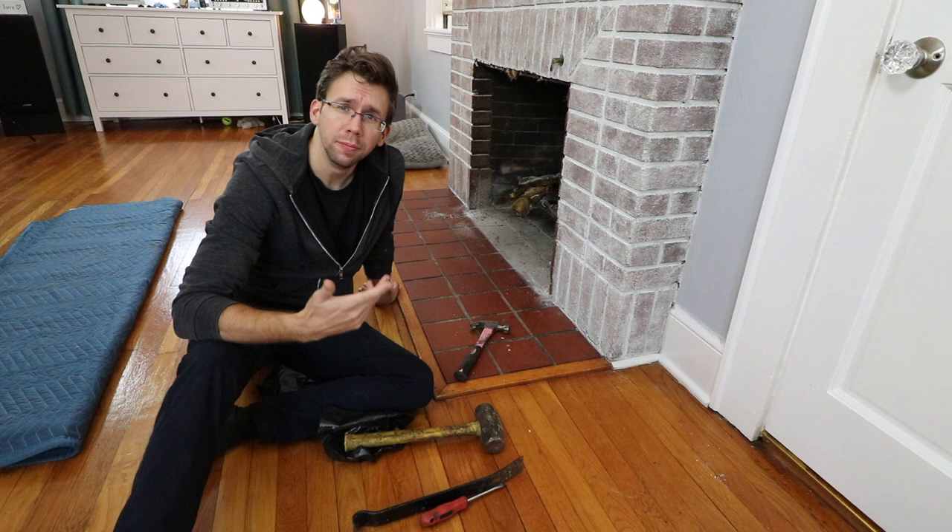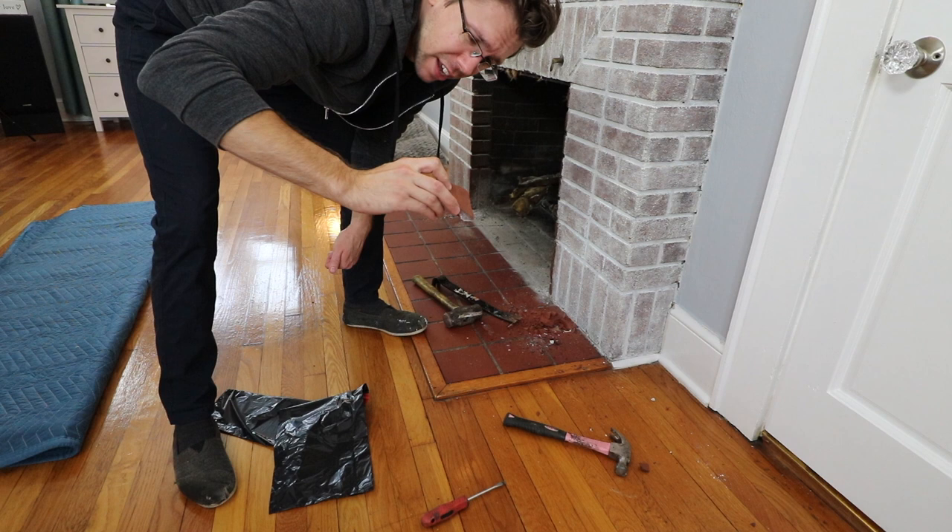Look at these thick tiles! I expected them to be like the cheap quarter-inch tiles, but these are much thicker. That's why that was more of a pain to knock through than I expected.